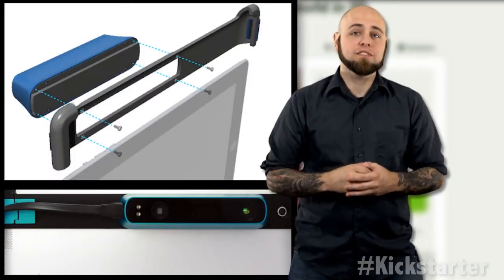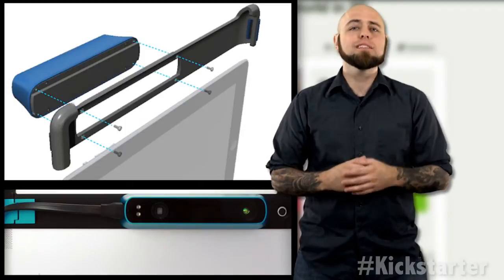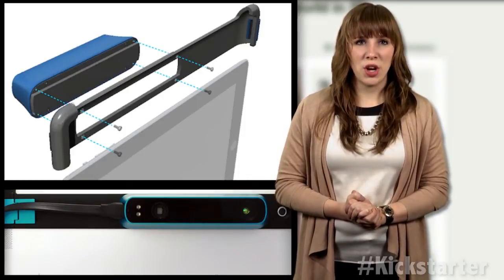Starting with off-the-shelf 3D sensors, the team began hacking them to work with mobile devices. At the same time, they were developing the electronic design using printed circuit boards bolted onto cheap iPad cases. Three iterations later, the team had a working prototype of the Structure Sensor.